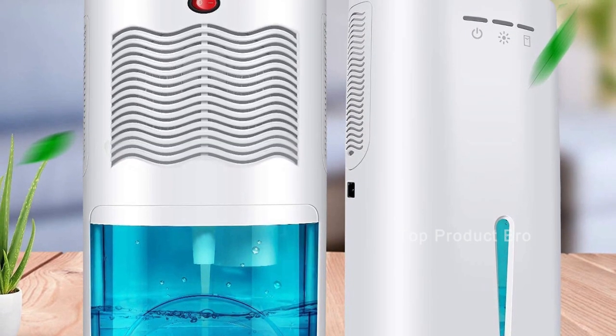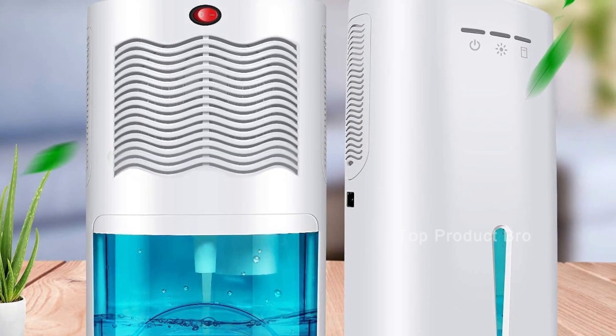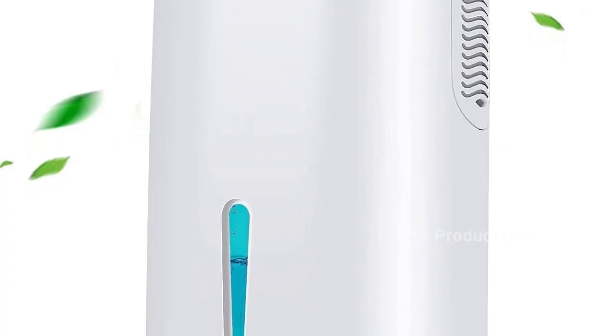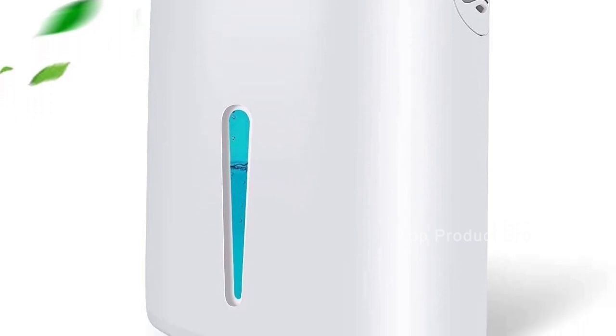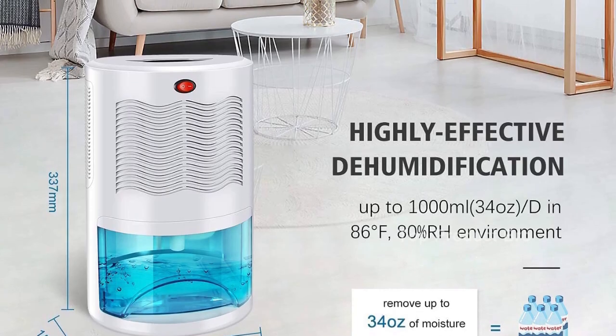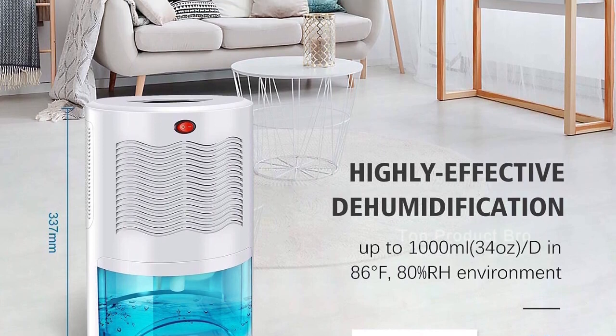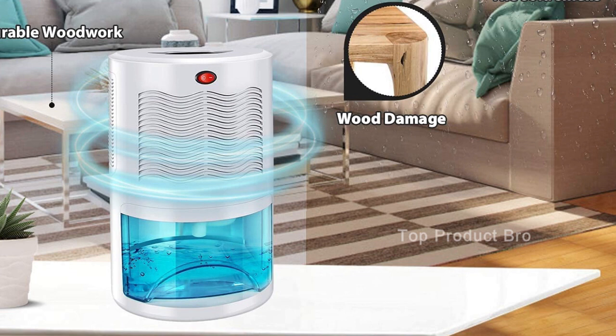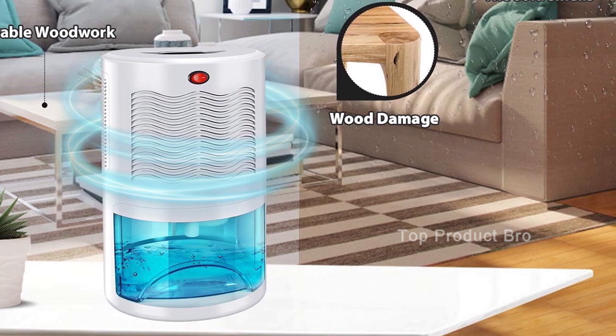One of the standout features of the GoCheer Upgraded Dehumidifier is its compact and portable design. It weighs only 4 pounds, making it easy to move from one room to another. It is recommended for use in rooms up to 680 square feet, making it perfect for high humidity areas like your bathroom, small basement, closet, kitchen, or living room.